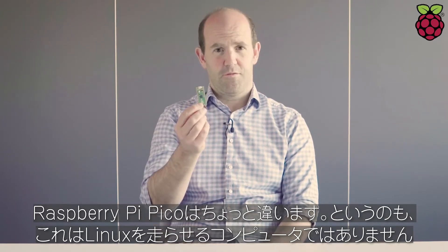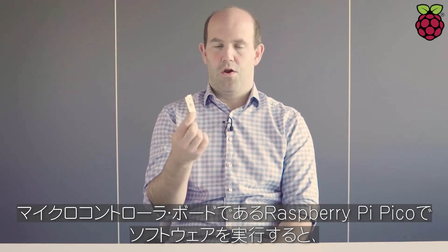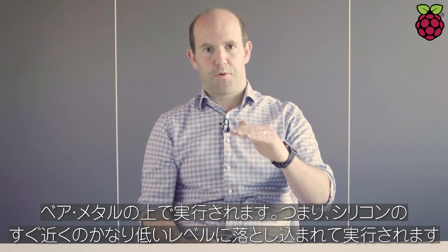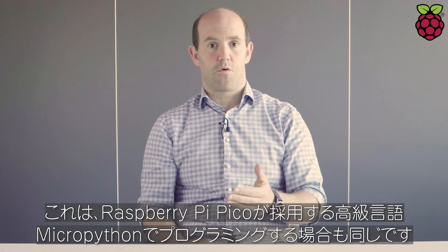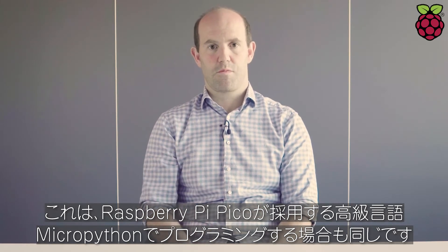This one's a little bit different, though, because this doesn't run Linux. This is a microcontroller board. So when you run your software on a Raspberry Pi Pico, you're running it on the bare metal — running it down at the lowest possible level, right up against the silicon. And that's true if you're programming in C, and it's also true if you're programming in MicroPython, which is a high-level language that we promote with Raspberry Pi Pico.